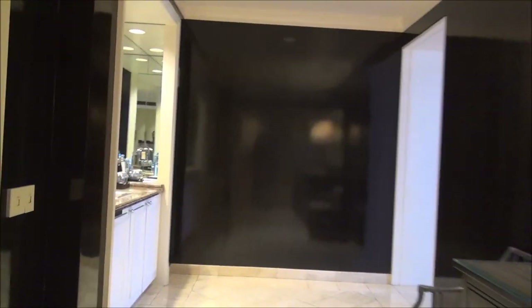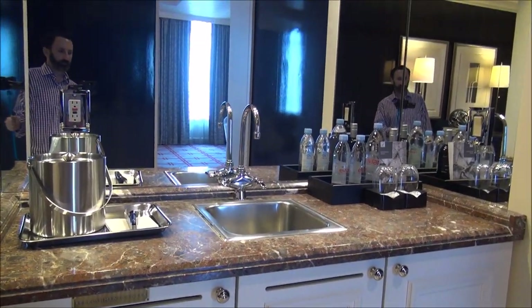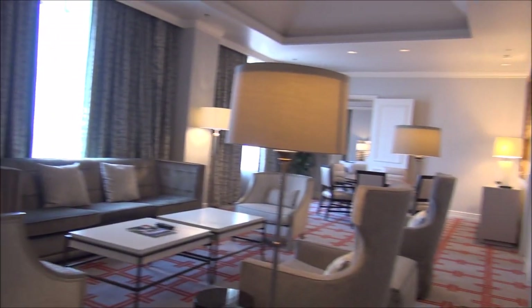And then we have a little mini bar area over here, a refreshment center as it were. Moving on into the living room — and I am at San Jose's best hotel. What is it? It's the Fairmont San Jose. If you watch my other videos and read my articles, you know that I'm a big fan of Fairmont. Love their luxury hotels and their service.